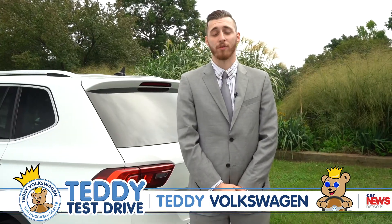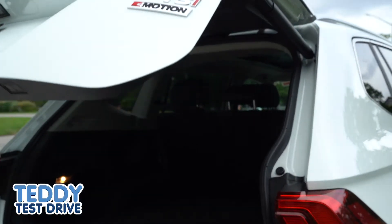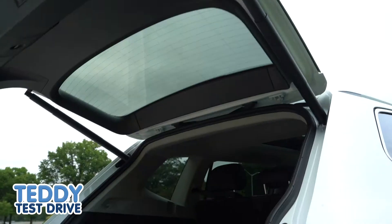Another benefit Volkswagen provides is our power liftgate. So when you need to get into the trunk and you don't have full hands, you're able to open it up and it'll open electronically.